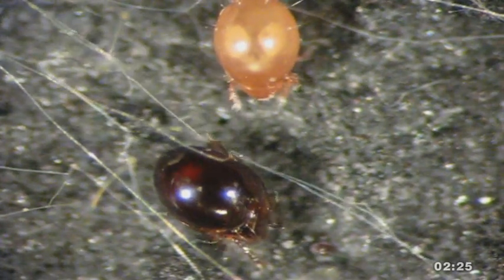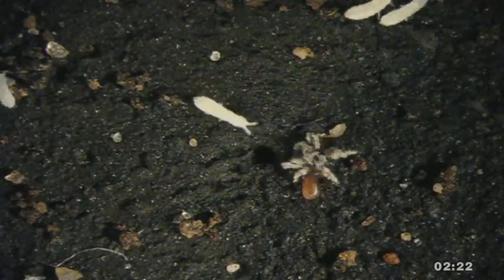Because the terrestrial ecosystem is really based on the soil, the mites play a pretty important role in maintaining that soil ecosystem.